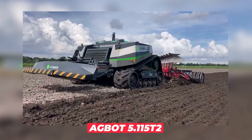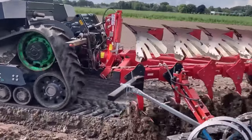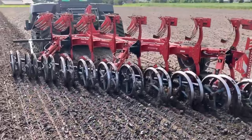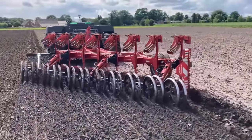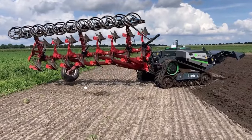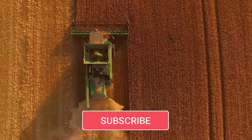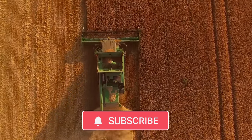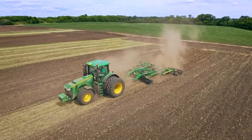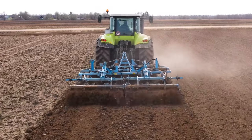Agbot 5.115 T2. Human survival and our entire way of life depend on agriculture. It is more crucial than ever for farmers to produce more in a sustainable way and at a higher quality. This need is heightened by the shrinking workforce, as fewer young people choose farming as a career. Plowing is a time-consuming task for farmers, so it makes sense to have Agbot handle it.